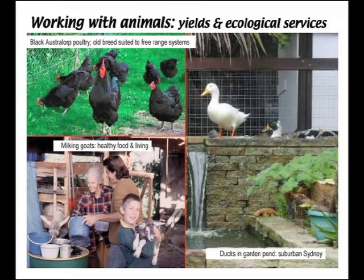Permaculture is also about working with animals, both for their yields and their ecological services. Our black Australorp poultry are an old breed that are suited to free-range systems, as well as obviously eggs and occasional meat. They are providing us with the service of fertilising the orchard and helping in pest control.